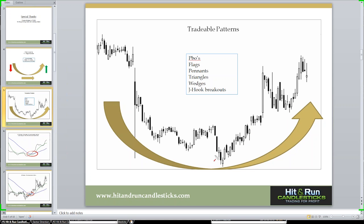Rather than try to pick these bottoms down here, I don't even necessarily go after this. Right now today we're talking about the rounded bottom breakout. As the trade moves up and moves over a certain breakout area, we're going to look to trade above that and look for things like what we call PBOs — Pullback Opportunities — Flags, Pennants, Triangles, Wedges, and J-Hook Breakouts. These are just some common tradable patterns.